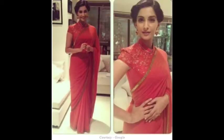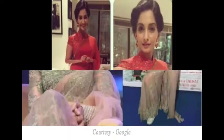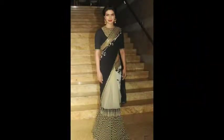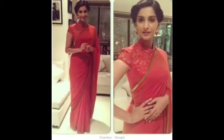Deepika Padukone, Bollywood superstar, is wearing a high neck blouse with very heavy work. This blouse of Deepika is full arm length which has beadwork, and there are floral prints on the cuff, which are blooming differently in this entire look.